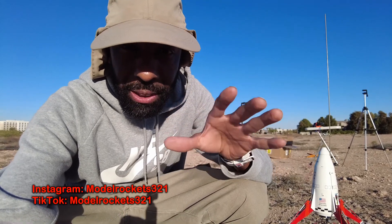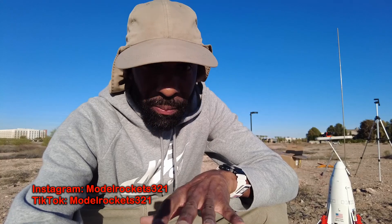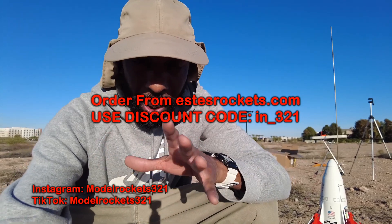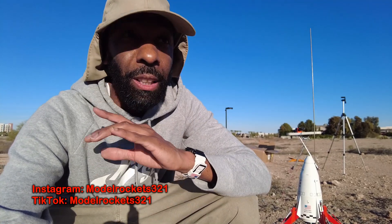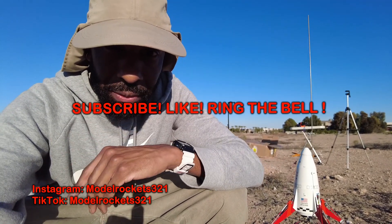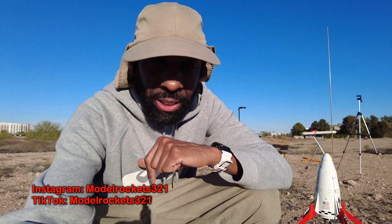Recently I did a giveaway along with Estes — thanks to Estes for tapping me to help with that. The code is still live. If you guys want to purchase something from Estes, use my code, it's on the screen right now. You can buy the Boss, you can also buy the Big Bertha, which is considered one of the greats too. If you're new to the channel, hit the subscribe button, like the page, and ring the bell notification. Let's get with some flights.